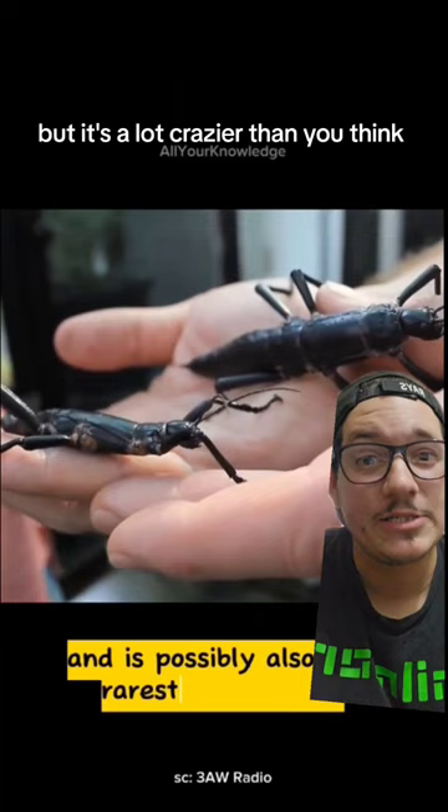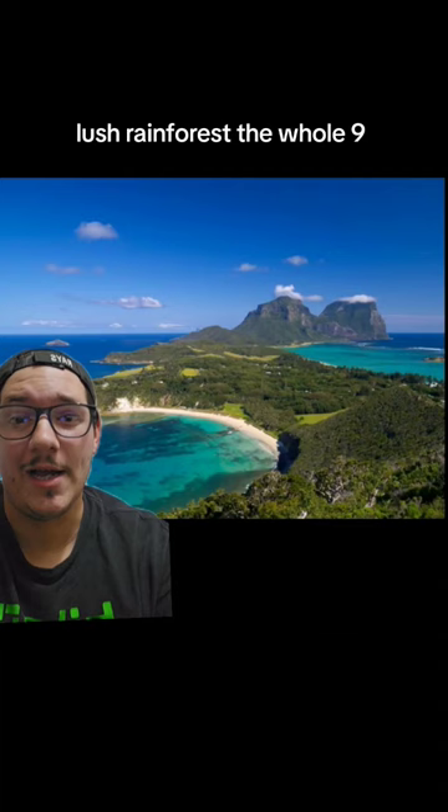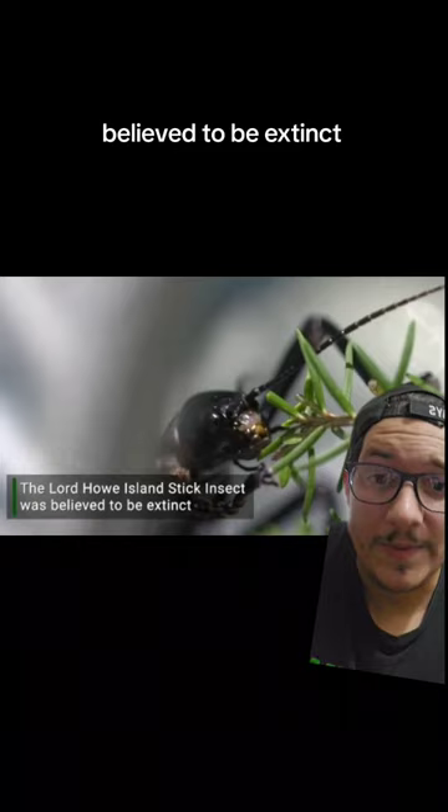For those of you who don't know, the Lord Howe Islands are a gorgeous set of islands off the coast of Australia — lush rainforests, the whole nine. And these stick insects used to live all over these islands. But of course, humans introduced rats to the island, which basically decimated them. They were all gone, believed to be extinct.